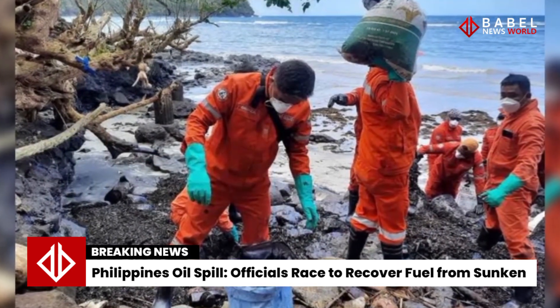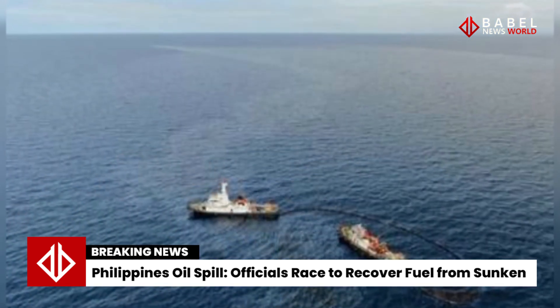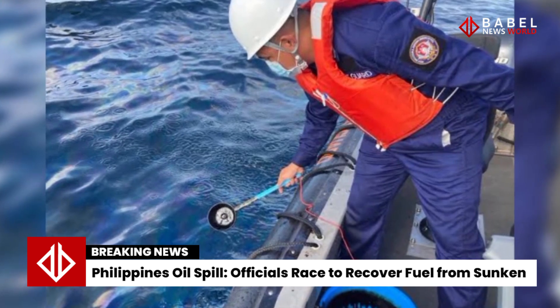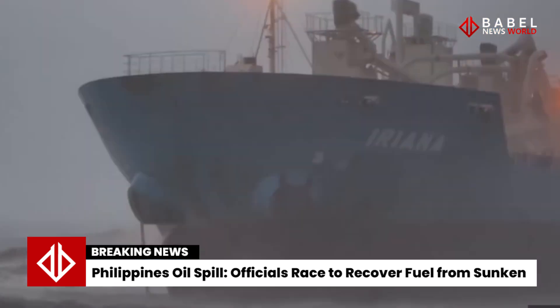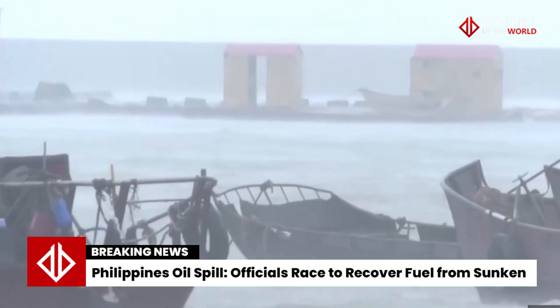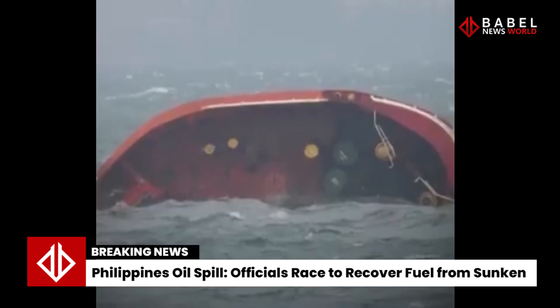The MV Terra Nova was one of two ships which sank in the region during the typhoon, with the second going down just off Taiwan's southwestern coast. It was heading for the central Philippine city of Iloilo when it sank with 17 crew members on board — one died but 16 were rescued, officials said.